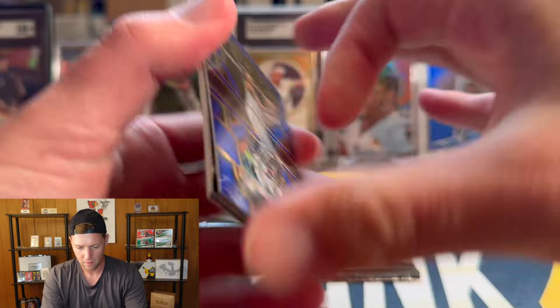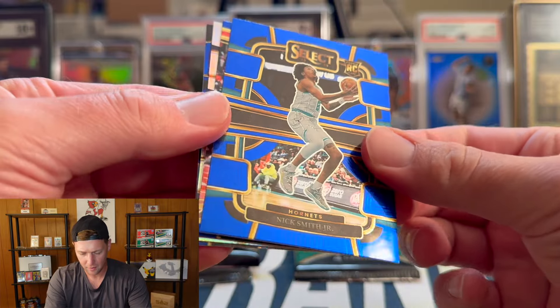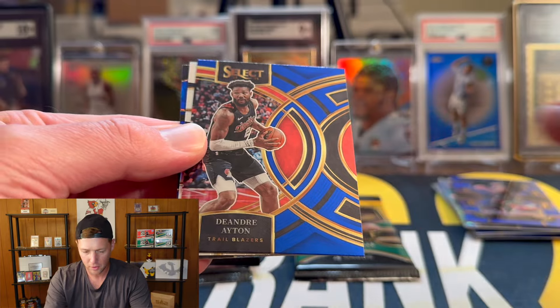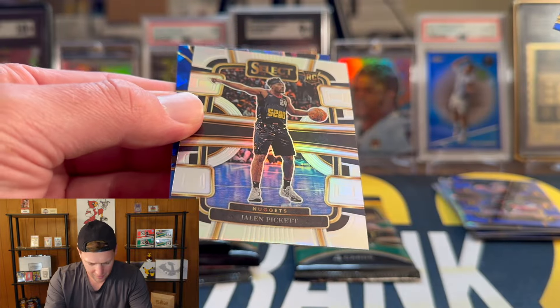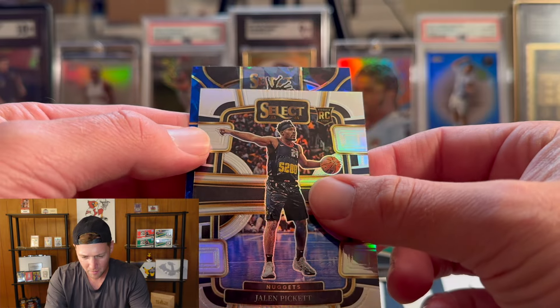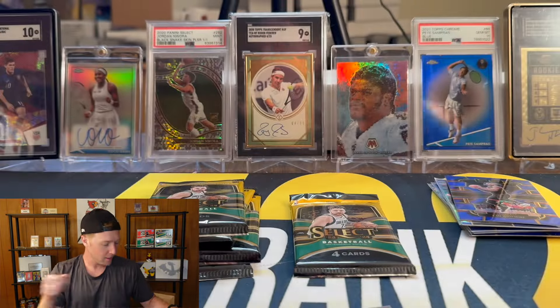Pack number three — looks like we got a true silver and a cracked ice here, let's hope for some good names. We've got Nick Smith on the base rookie, DeAndre Ayton, and our silver — that is going to be Jalen Pickett on the rookie silver. Behind it we have Ja Morant on the mezzanine.